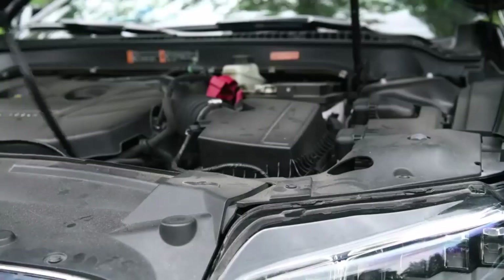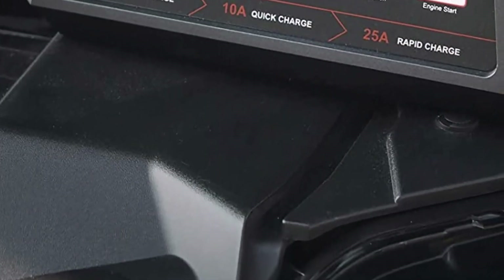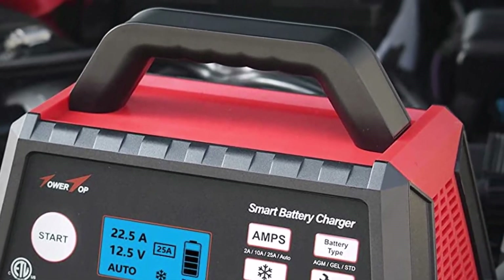What we like about it: powerful charging capability and engine start function, comprehensive safety features for peace of mind, and suitability for a wide range of vehicles. What we don't like: the charger may be bulkier compared to other models.